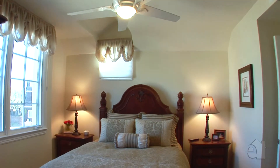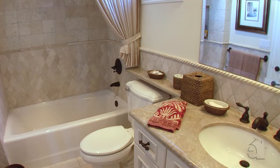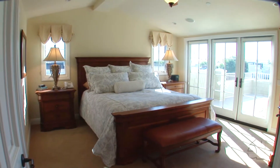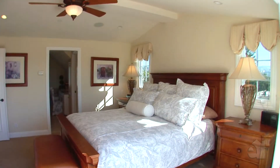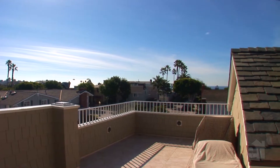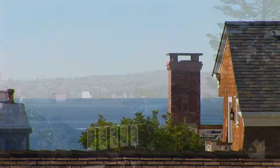Secondary bedrooms are perfect for family and guests. Noteworthy for its walk-in closet and lovely French doors, the master suite is the pride of this home. Impressive views are hallmarks of this gracious abode.